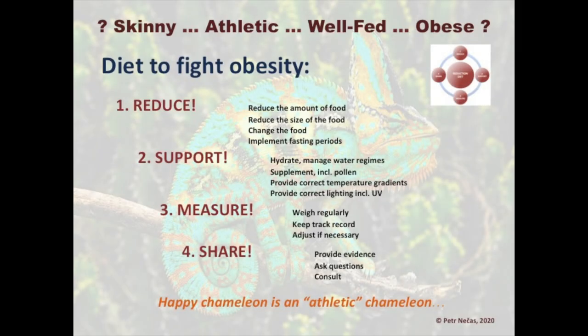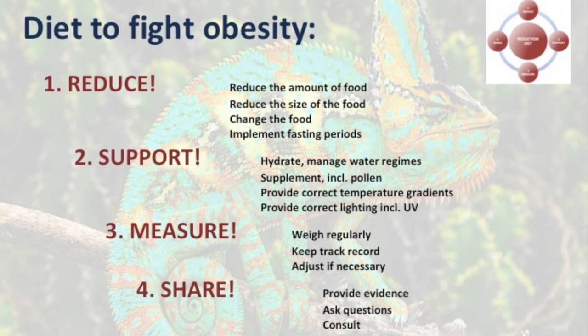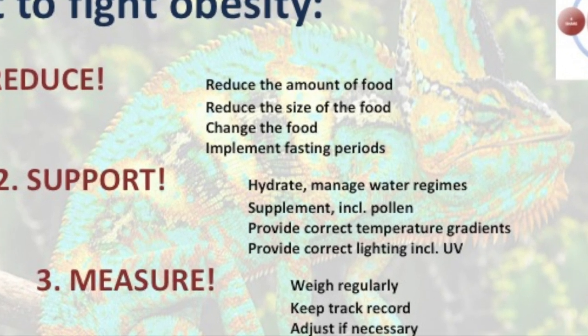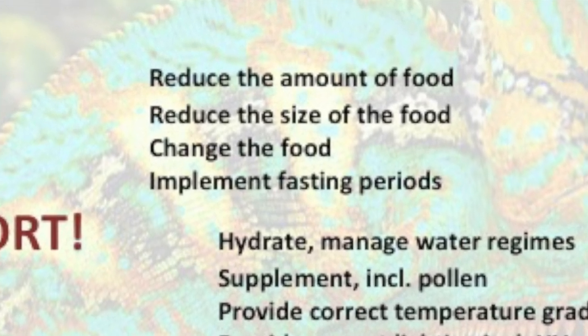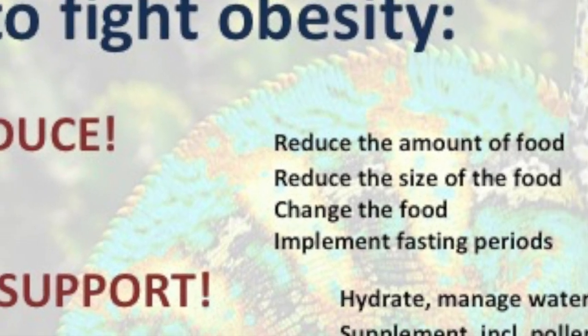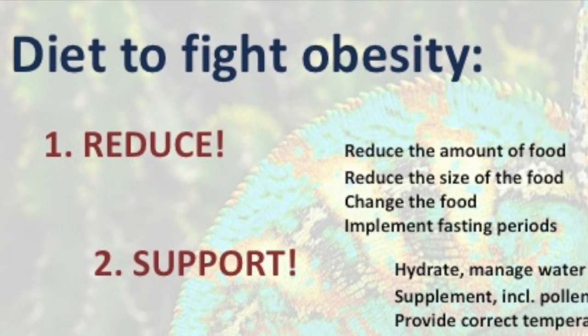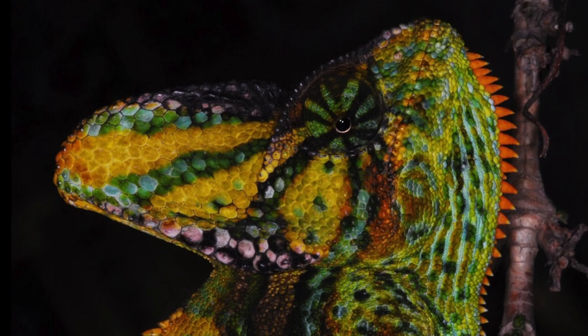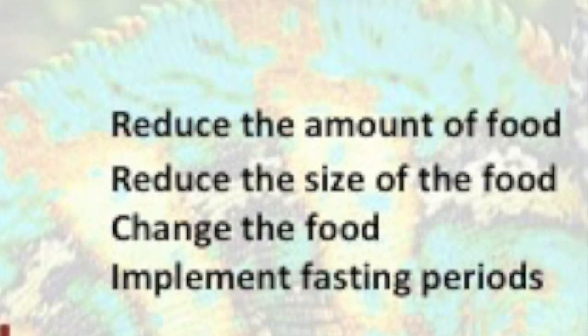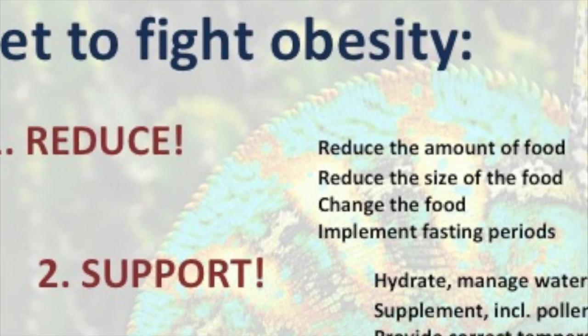To reduce: first, cut the number of feeders to half and feed less. Second, reduce the size of the food — feed the same number of feeders but use smaller ones. Third, change the food — skip feeding huge locusts and replace them with small crickets and roaches. Fourth, implement fasting periods — plan one week per month where no food is given to the chameleon. You can also combine all of the above.